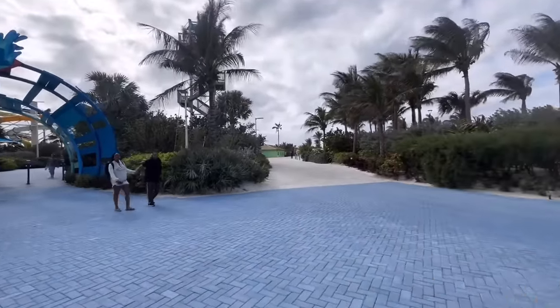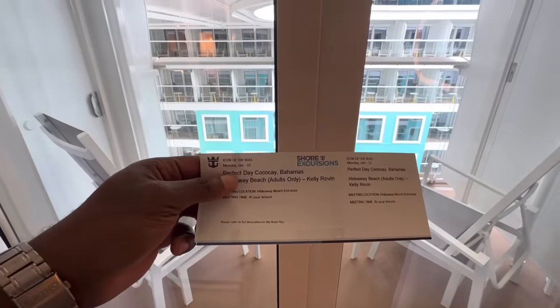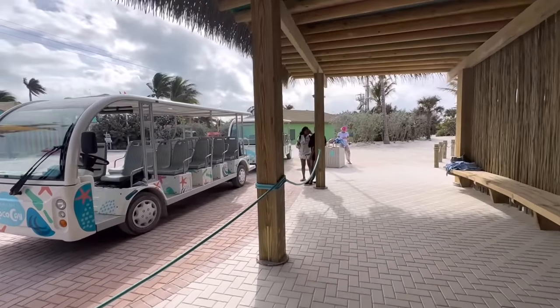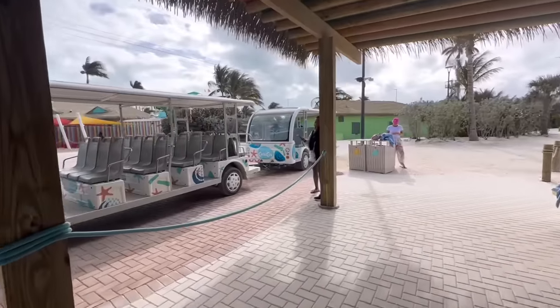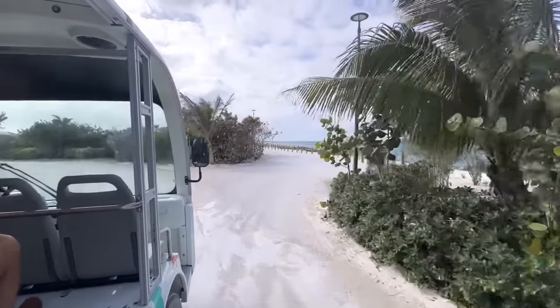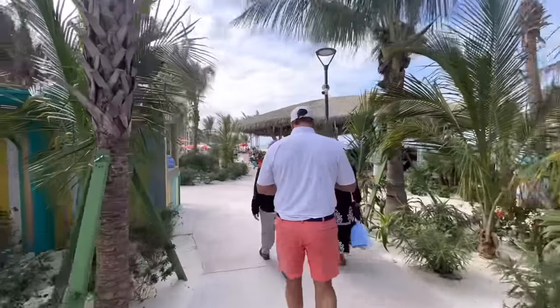We've got to go this way to Hideaway Beach. I do have a special invitation today, however during normal or revenue sailings when paying passengers are on board, it will be listed as an excursion and you will have to pay. I'll find out the price when we get there. From my understanding, Hideaway Beach is a little far away, so you have two options: you can walk or take the tram. I just spoke to the driver — if you decide to walk, it'll be a five to seven minute walk, not a big deal. Here we are — Hideaway Beach. Let's see what we're working with.